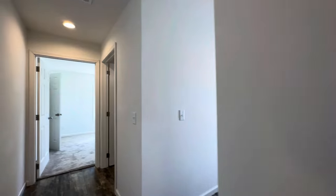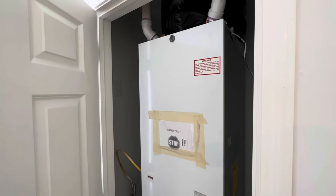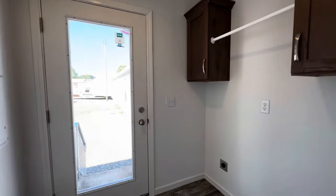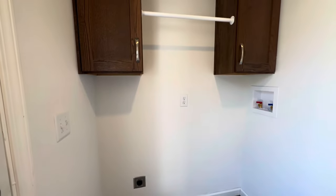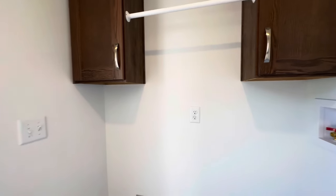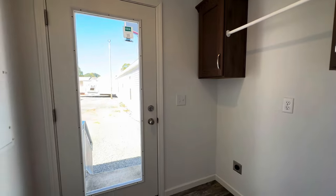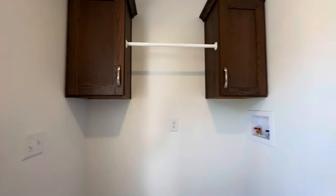Working back down the hall, there's the furnace, and off to the side is the laundry room area with washer and dryer hookups and some nice cabinets above. There's also a door going out to the side of the house, so if you wanted to add a garage or a carport over there, you could.